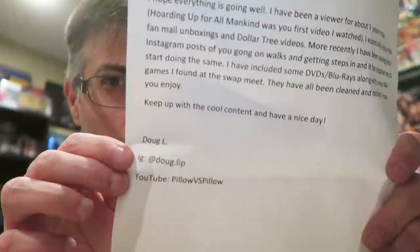Doug's Instagram is Doug dot L-I-P and his YouTube is Pello vs. Pello. Let's see what he sent. First up: Dane Cook - The Lost Pilots on DVD - I don't think I've had this in my collection ever. Then there's The Legend of Kung Fu Rabbit DVD. Some Blu-rays too - Adventures of Ichabod and Mr. Toad and Fun and Fancy Free double feature. I don't have the double feature version of that. That's killer, dude.